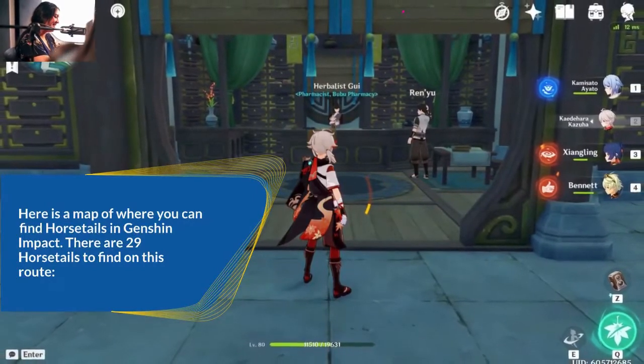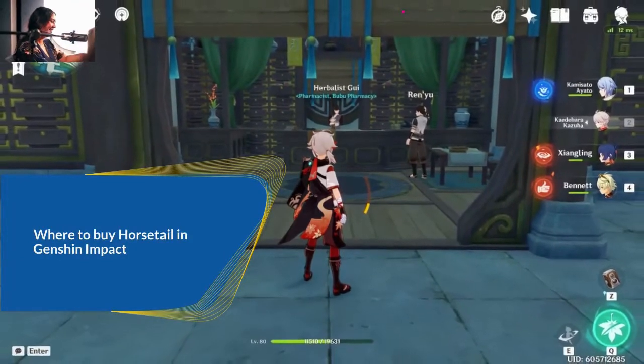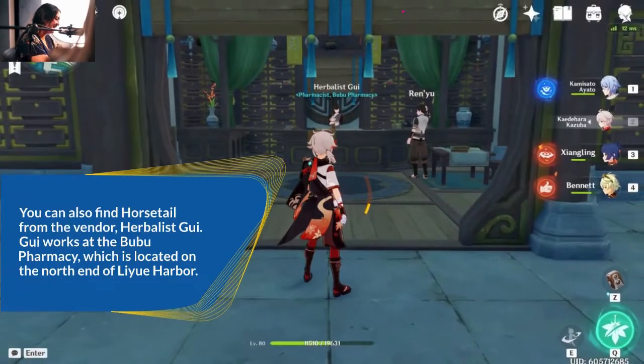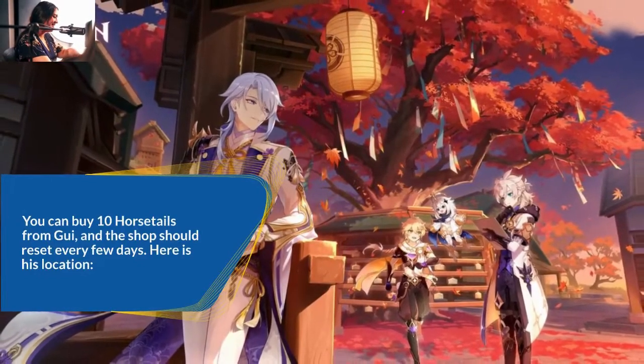Where to buy horsetail in Genshin Impact. You can also find horsetail from the vendor Herbalist Gwei. Gwei works at the Babu Pharmacy, which is located on the north end of Liwei Harbor. You can buy 10 horsetails from Gwei, and the shop should reset every few days. Here is his location.